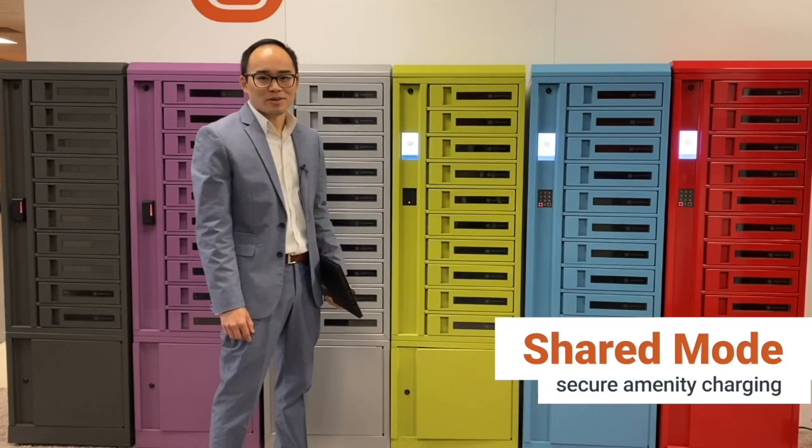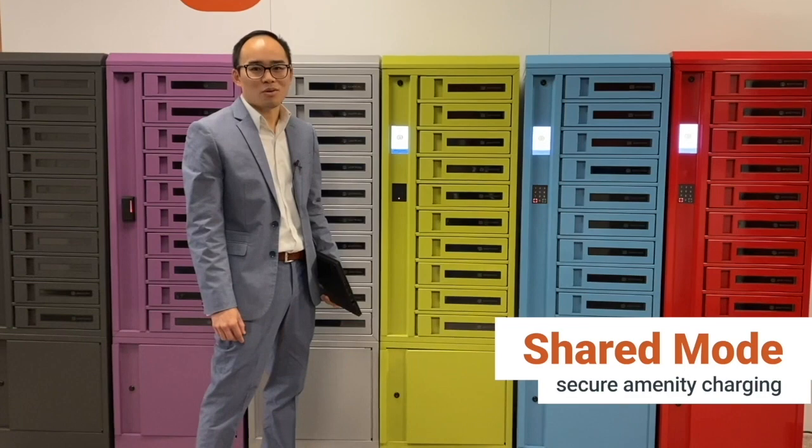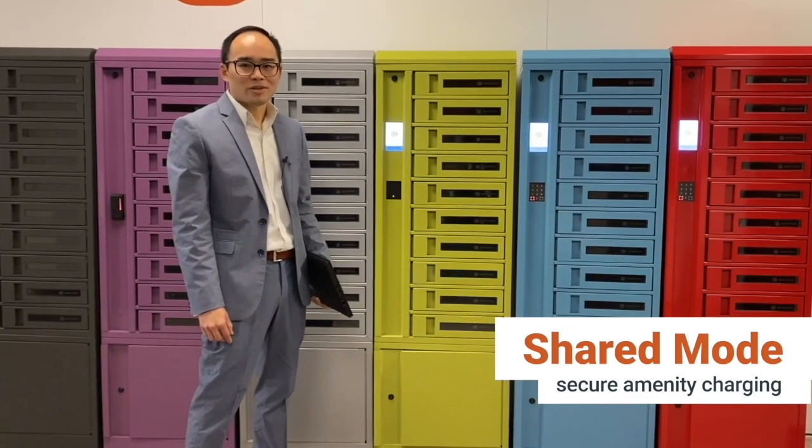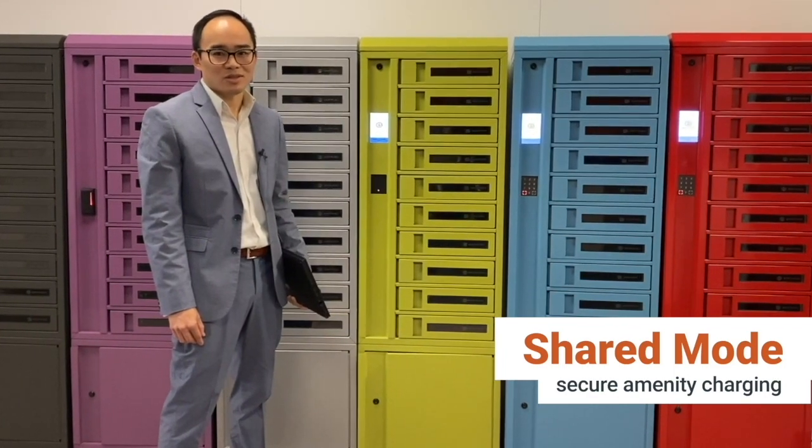Our charging locker can also be used as an amenity charging station — great for common areas, cafeterias, or gymnasiums for when you need that extra charge to get you through the day, but with the peace of mind that your device is secure.